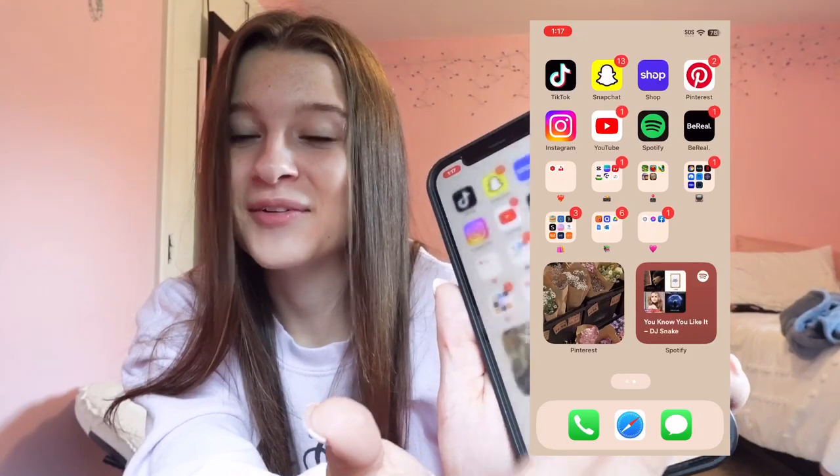That's everything on my phone — it's pretty basic. I mainly use TikTok, Snapchat, Instagram, and YouTube. Those are my go-to apps. That's it for this video — I hope you guys enjoyed it, and if you did give it a thumbs up. I will see you guys in the next one, bye!